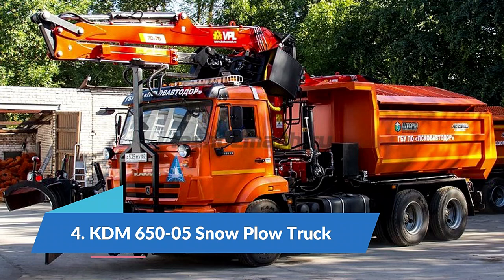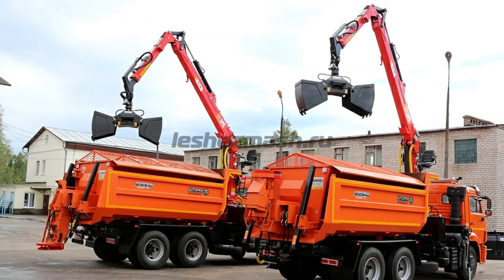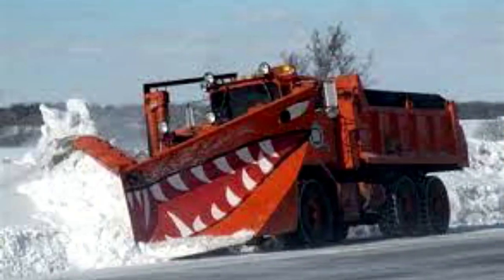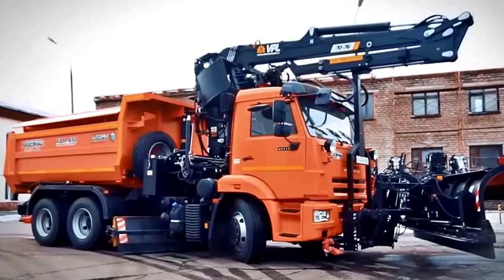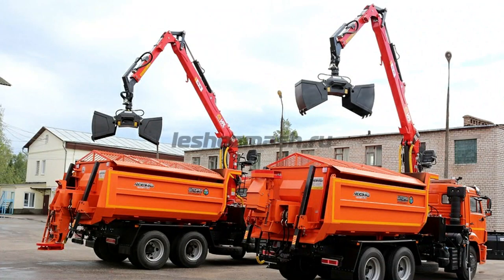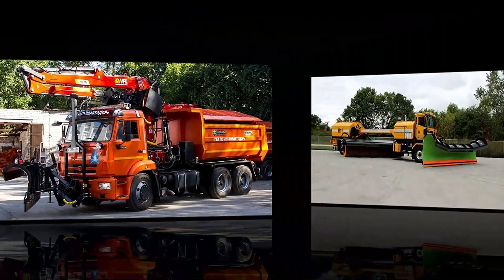Number 4: KDM 650-05 snow plow truck. The KDM 650-05 is a versatile truck manufactured in Russia. Its multi-purpose design allows it to perform various jobs with multiple pieces of equipment. It measures 11.5 meters in length and weighs 12.5 tons. Its front blade measures 3.5 meters and has a hydraulic arm that can be used for bulk loads. The tipping hopper can carry a maximum load of 11 cubic meters or 11 tons. This truck can remove snow from roads, spread anti-icing materials, lift and transport heavy loads, or be used for road repairs.